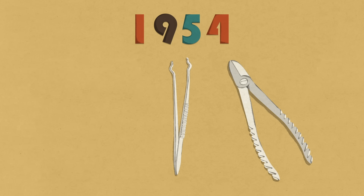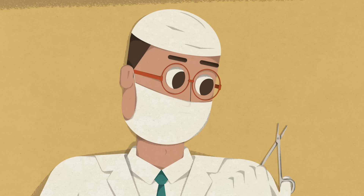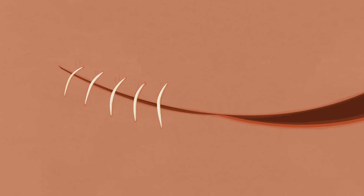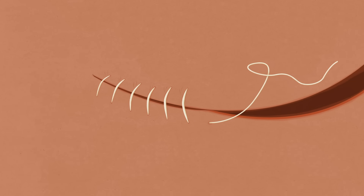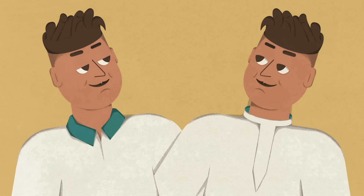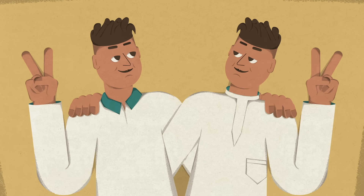Then, in 1954, Joseph Murray attempted a type of kidney swap that no doctor had tried before. The surgery was a success, and the patient would go on to live the next eight years with the transplanted organ thanks to one key factor— it came from his identical twin.